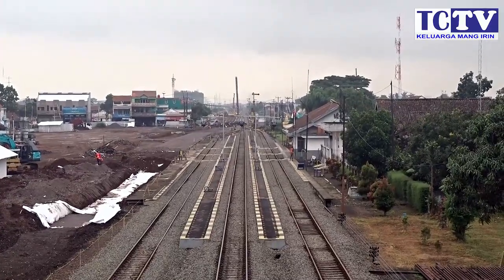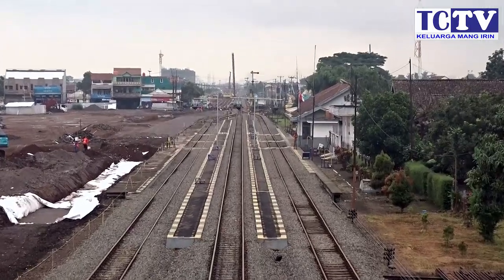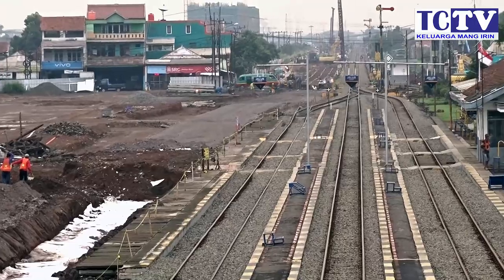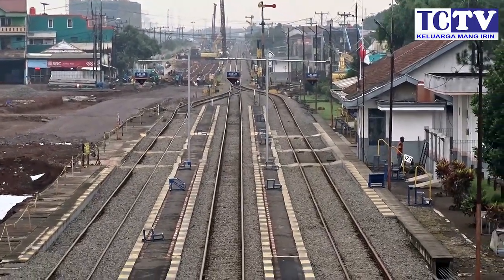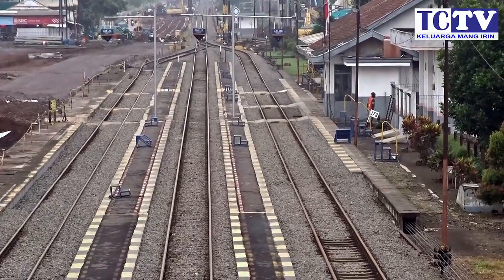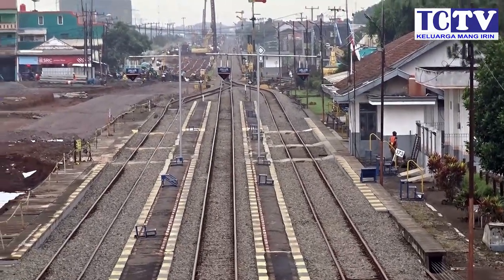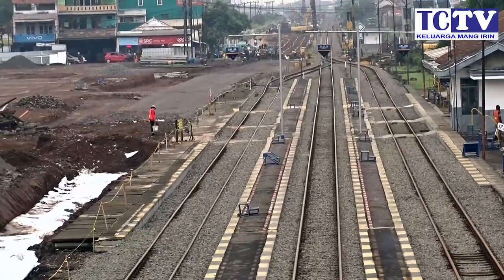Assalamualaikum warahmatullahi wabarakatuh, bertemu kembali di TCTV, Mang Irin. Kali ini saya sedang berada di Stasiun Ranca Ekek. Di video update yang kedua tentang double track Kiaracondong–Cicalengka.